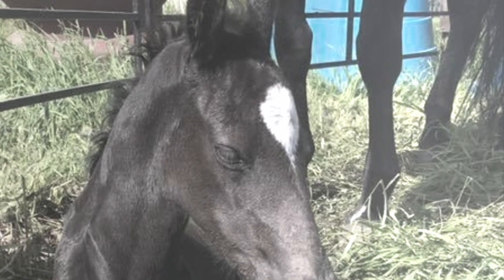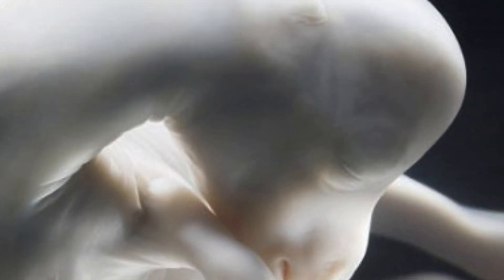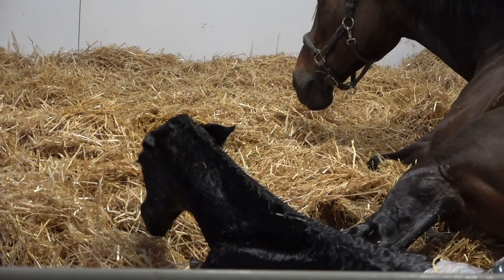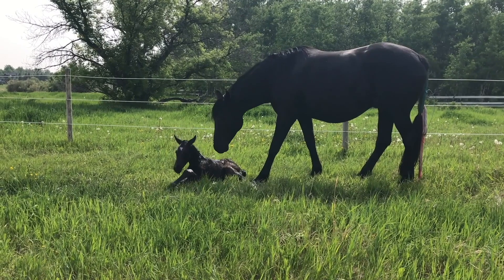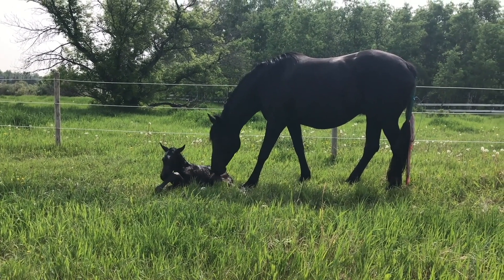The late-term foal is asleep, passively fed and ventilated by its mother through the placenta, sheltered from all outside dangers. But in a few hours, it will be born, up and able to follow its mother in a very dangerous world. So let's unpack the incredible physiology of the newborn foal that allows it to make that transition so quickly.